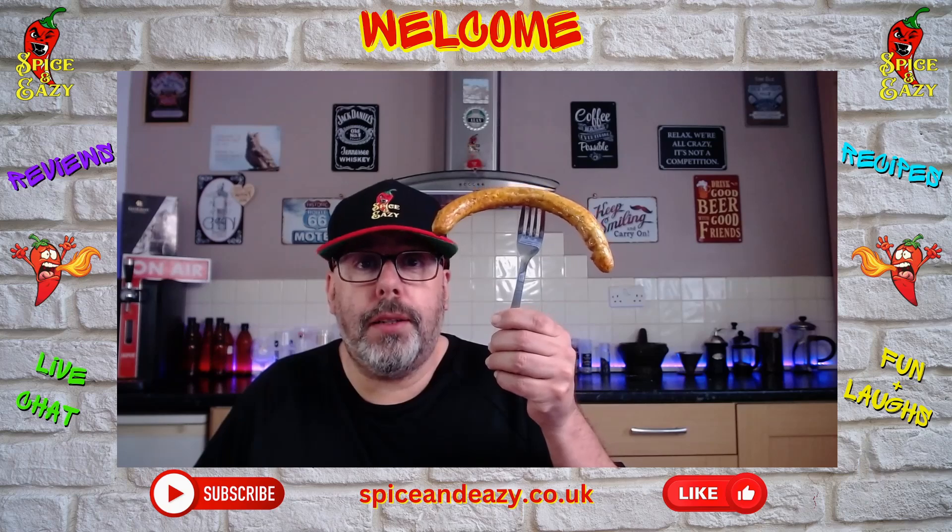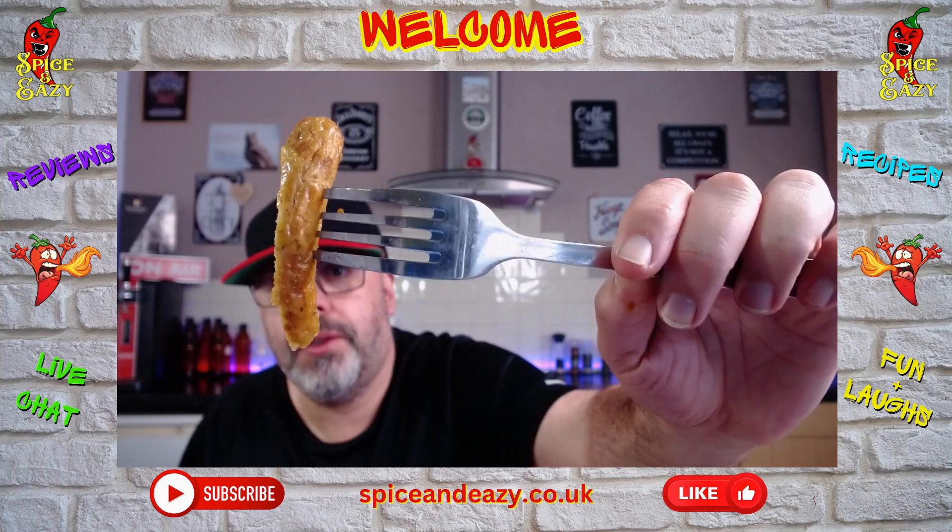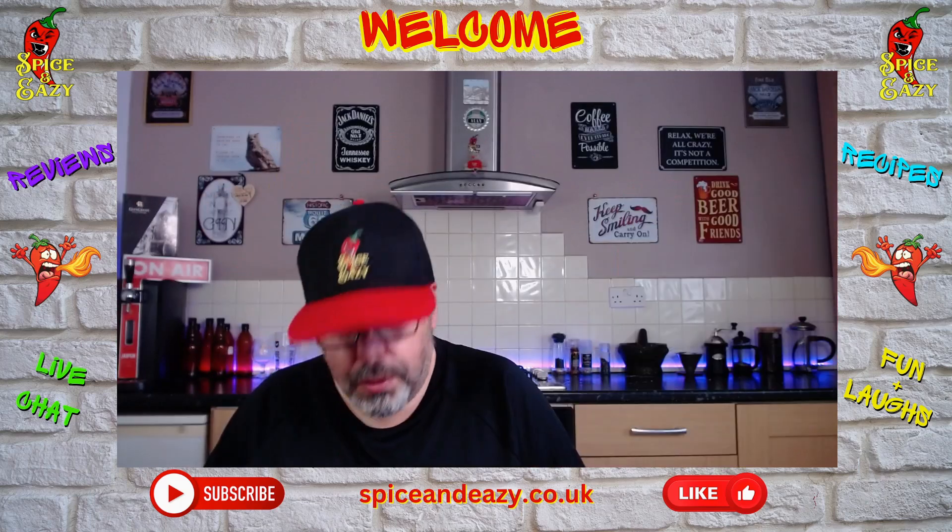I've got a curly sausage — that's what it looks like close up. As you can see, the flavor and marinade stayed on the sausage. Smell wise, they do smell nice.